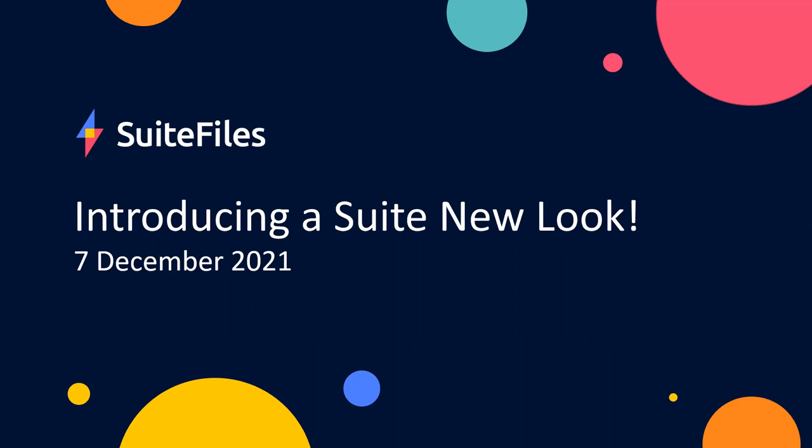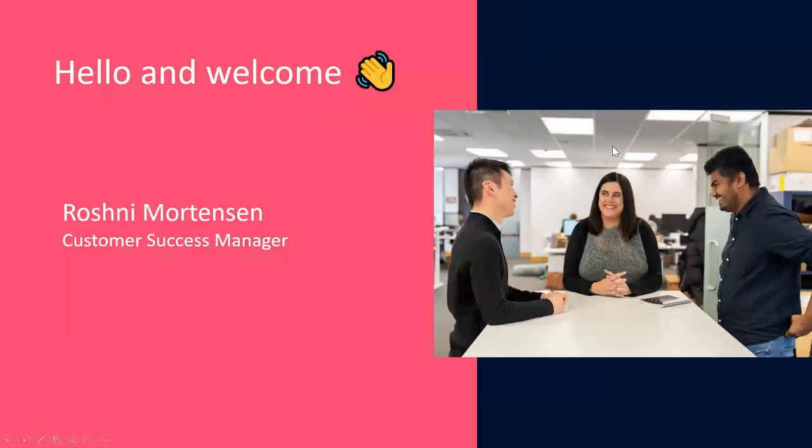Hi everyone, and welcome along to today's webinar. My name is Roshni, and I head up customer success here at Suite Files. Today I'll be taking you through our suite new look, and we're introducing a more streamlined way to manage your files and folders in Suite Files. Before I begin, I'd just like to make sure that everyone can hear me okay — you can let me know via the chat or the Q&A section. We are recording, and I'll be uploading and sharing this recording with you, so you can watch it again or share it with your colleagues.